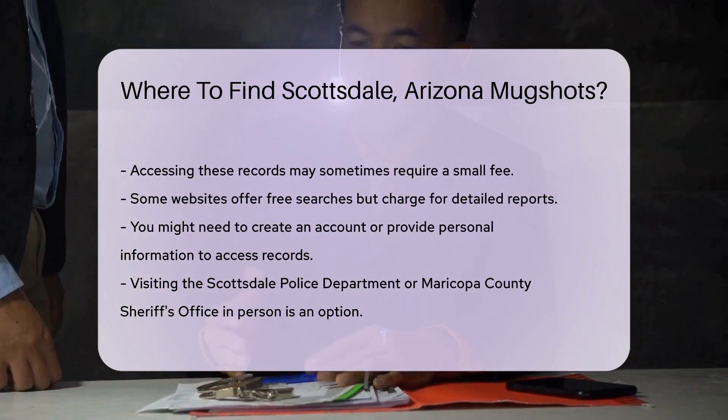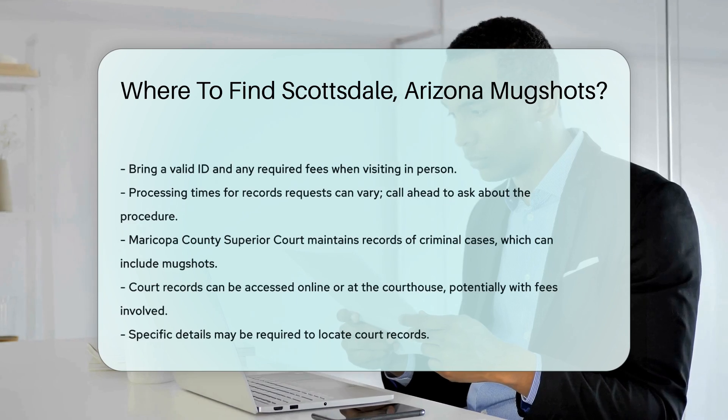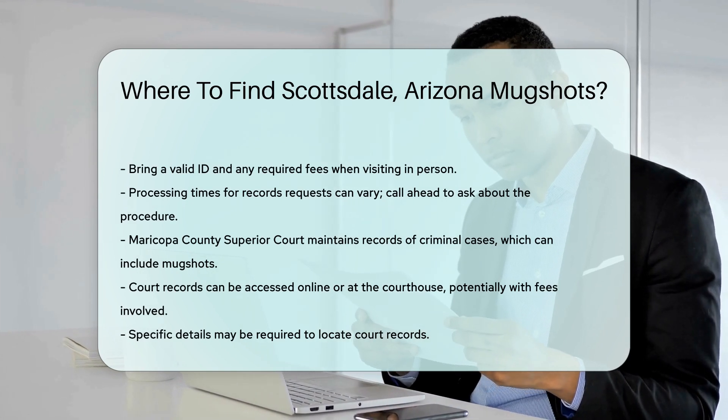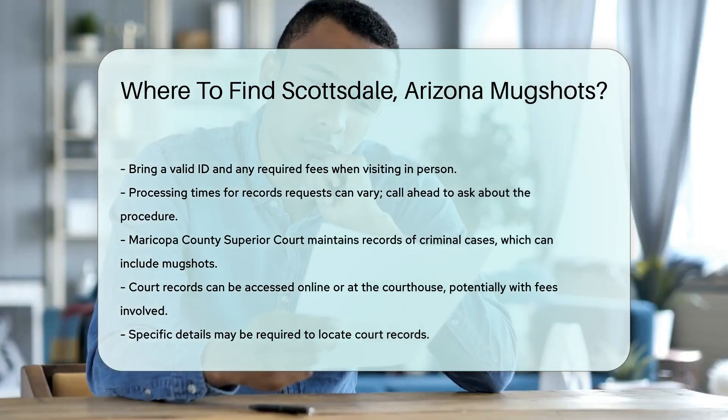They usually have a records division where you can request mugshots. Remember to bring a valid ID and any required fees. Processing times can vary, so it's a good idea to call ahead and ask about the procedure. For those who need more detailed information, you can also check court records.